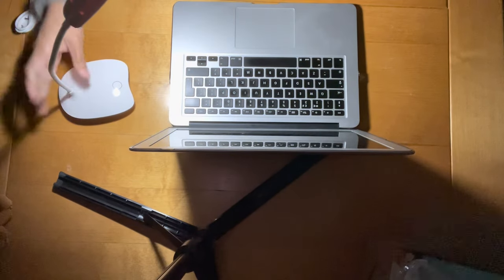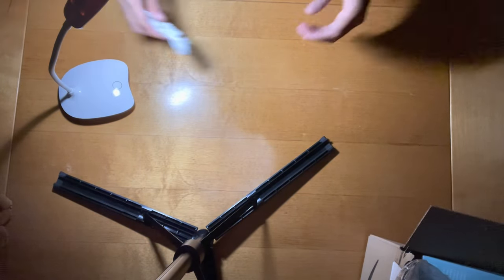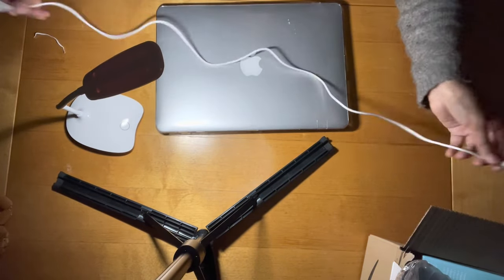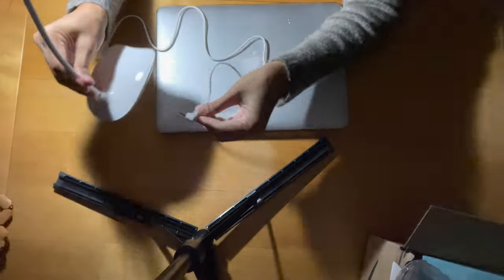I'll try to use this as a light for video calls. I don't know how good it's going to be, but we'll try. Charging wise, you have got this lead included in the package.